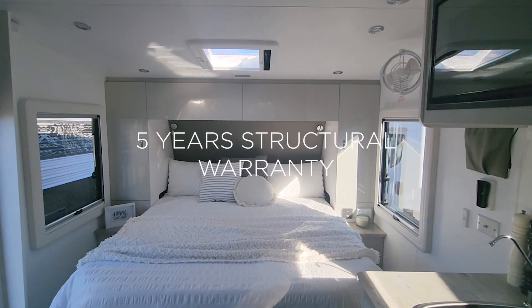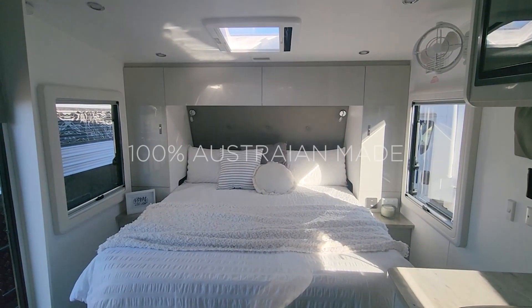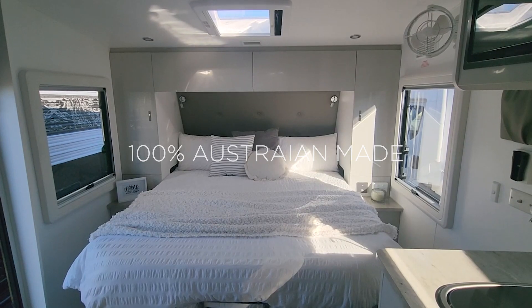Five years warranty. Good solid brand, JB — very safe brand to be around. We're here for the long-term journey. See you soon.